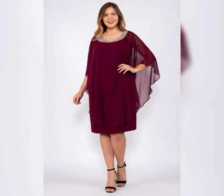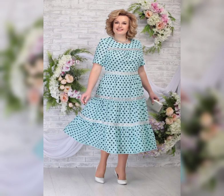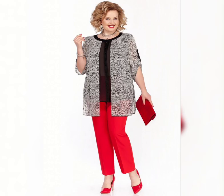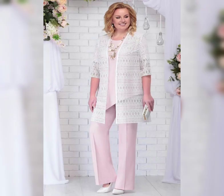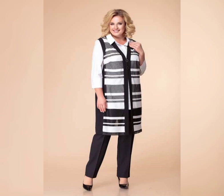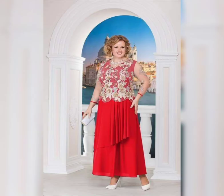One of the great things about Floral Print Dresses is that they come in a wide range of styles and colors. From bold, bright prints to subtle, muted patterns, there is a Floral Print Dress out there for everyone.